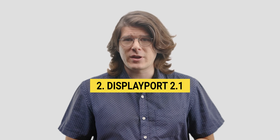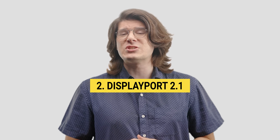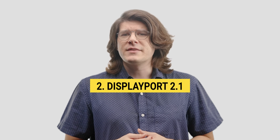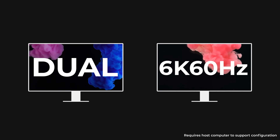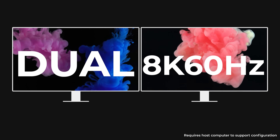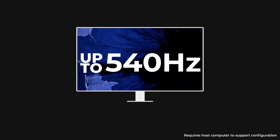Thunderbolt 5 also upgrades video capabilities with new support for DisplayPort 2.1. This allows for native support of up to dual 6K 60Hz extended monitors, or with display stream compression, up to dual 8K 60Hz. At some resolutions, refresh rates of up to 540Hz are also supported.